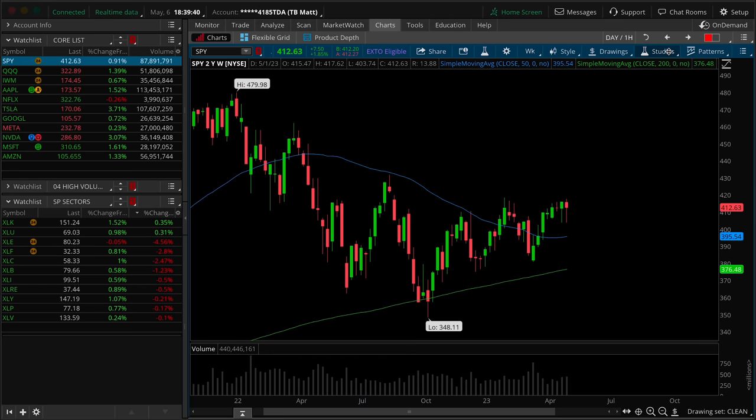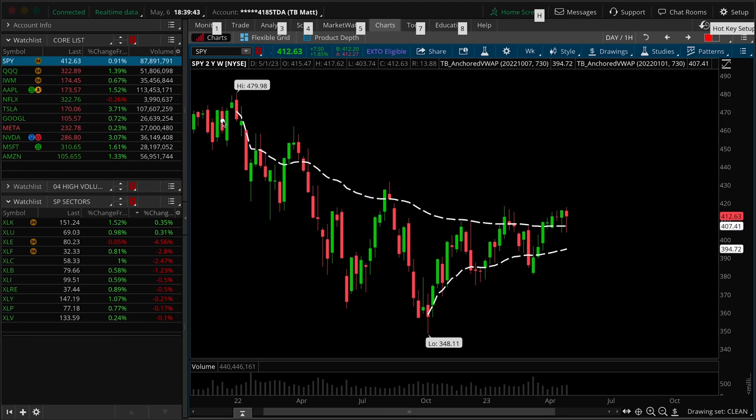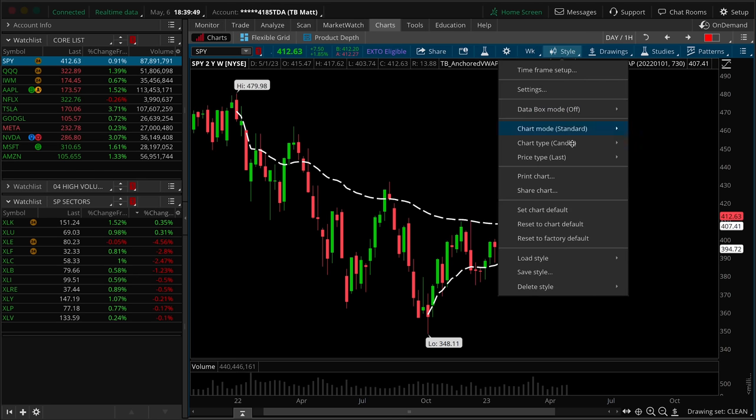If we start to consider the anchored VWAP, I would just remind you that the all-time high anchored VWAP from back here continues to act as support in the lower wicks of these bars.